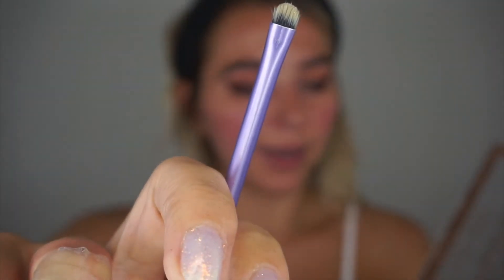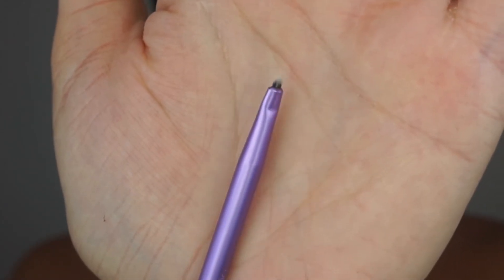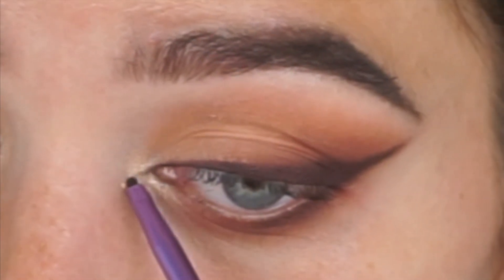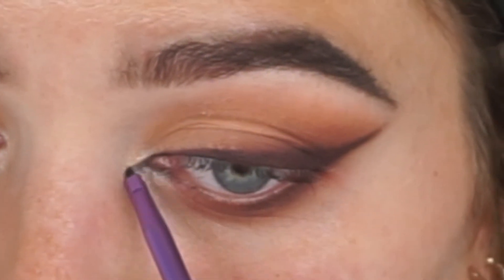I'm taking a small dense brush by Real Techniques with a shimmery light color to highlight the inner eye corner. Then with a super small detail brush by Real Techniques — sprayed once more with setting spray — I'm going back to the dark brown shadow and adding a very precise line at the inner eye corner, dragging it slightly in on the top and bottom of the corner to really define it.